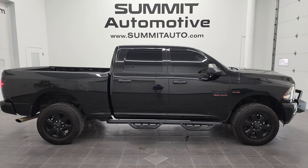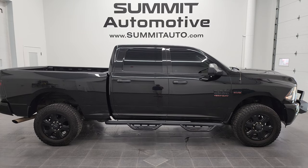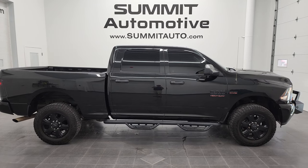We're super excited to help you with this ultra clean 2016 Ram 2500 Crew Cab Short Box, Big Horn Black Appearance Group in brilliant black crystal pearl. Thanks again for checking out the video — remember to like, subscribe and share on my YouTube channel. I really appreciate it. Thanks again.